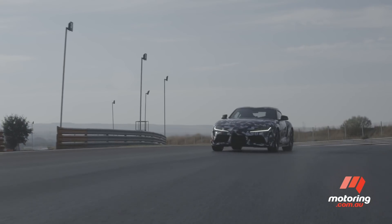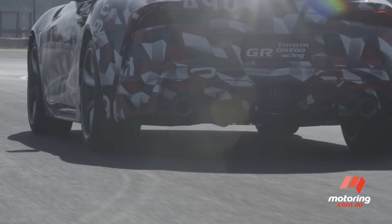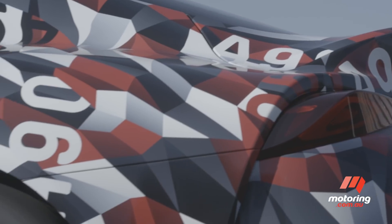Toyota Australia has confirmed Supra is coming down under, but not until the third quarter of 2019. No news yet on price, but at top spec, it won't be cheap.